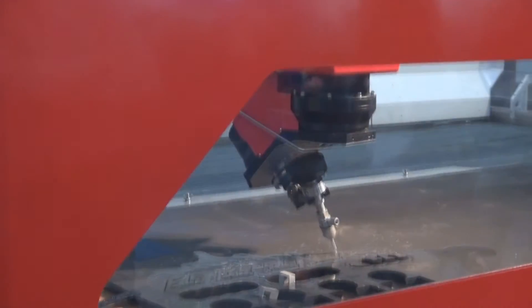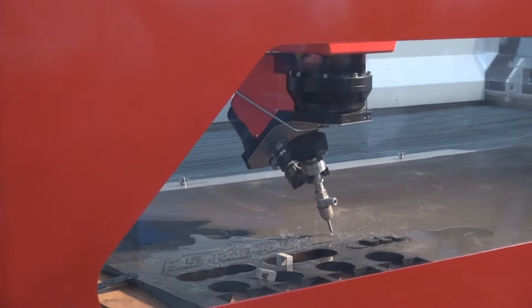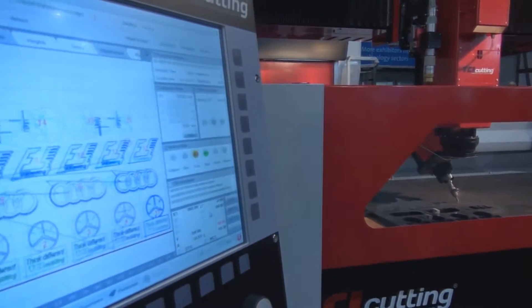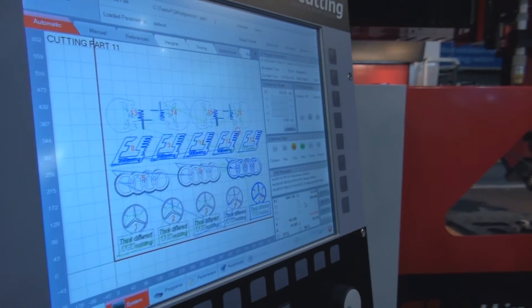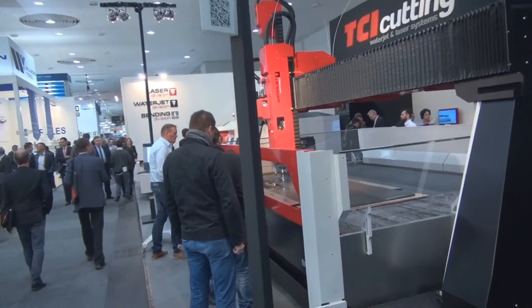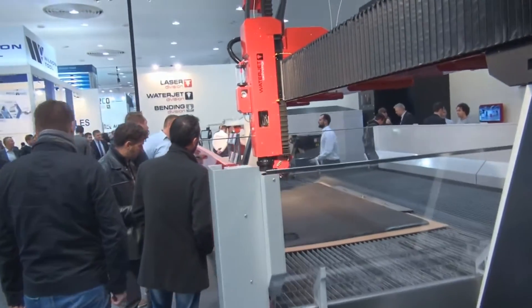With the 5-axis we can achieve the best accuracy. We are getting precision and repeatability of 0.05 and 0.025. And with plasma you can also combine with a faster cutting process.